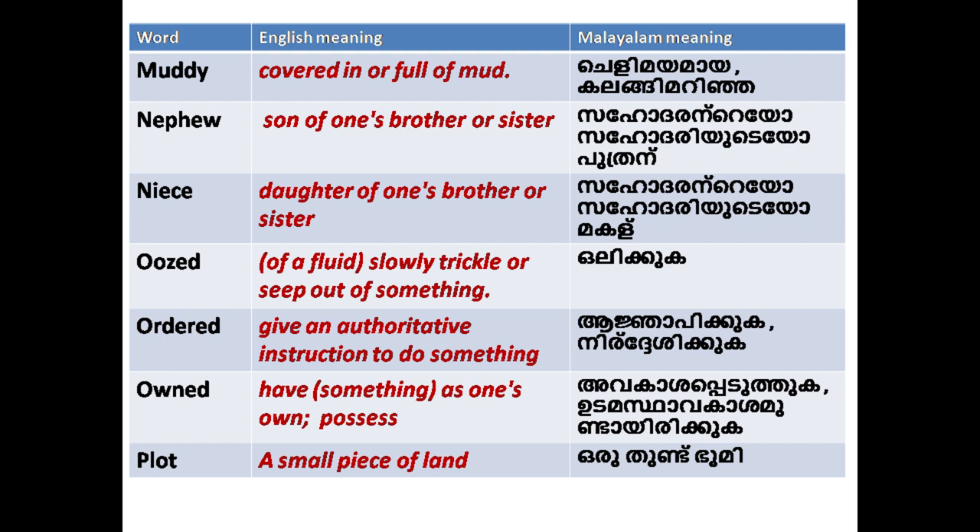'Nephew': son of one's brother or sister. 'Niece': daughter of one's brother or sister.